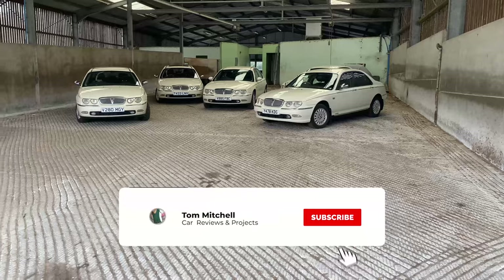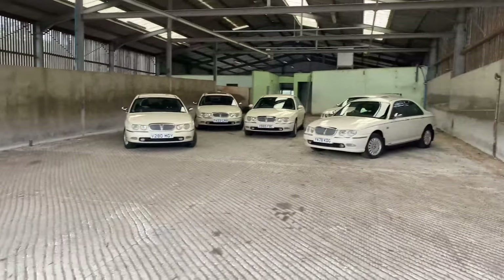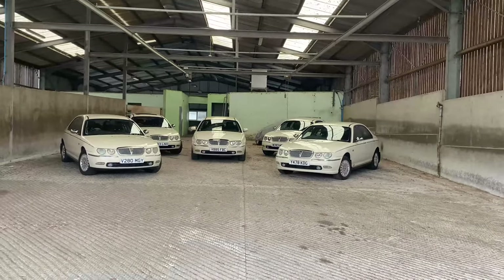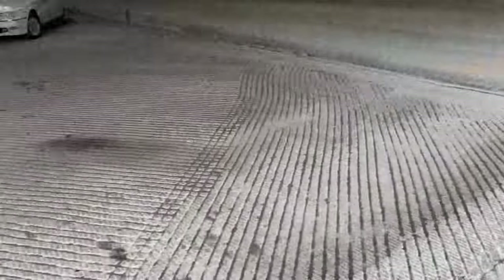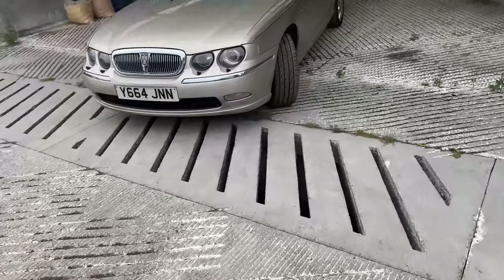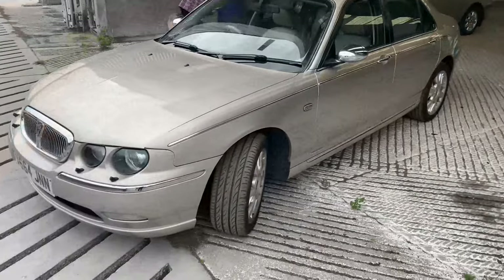Bit of a preview boys — look at that, it looks amazing. What a set of cars! This will never happen again probably. Look at them all, there's still more to go. Freaking hell, she's looking good as well. What a great day. This is 75 overload — she's sitting there, look at them all!